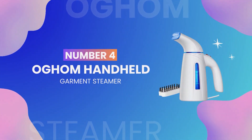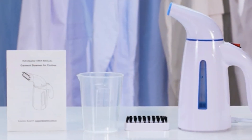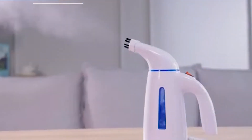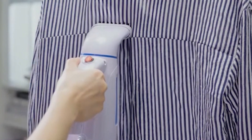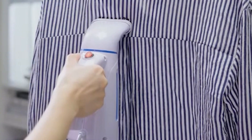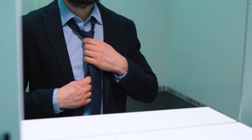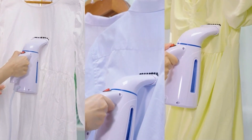Moving on to number 4, we have the OG Home Handheld Garment Steamer. This isn't just a steamer — it's your personal clothes stylist. It's compact and portable, but don't let its size fool you. This gadget packs a punch. It heats up quickly, providing steam that can smooth out any wrinkle, making your clothes look fresh and crisp in no time. Whether you're prepping for an important meeting or just doing your weekly laundry, this gadget has got you covered.